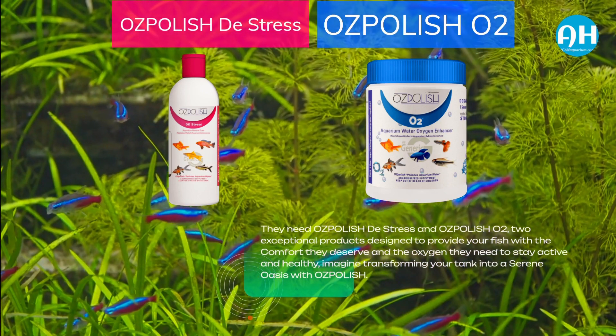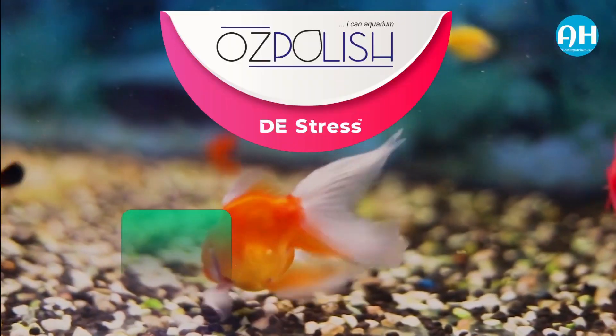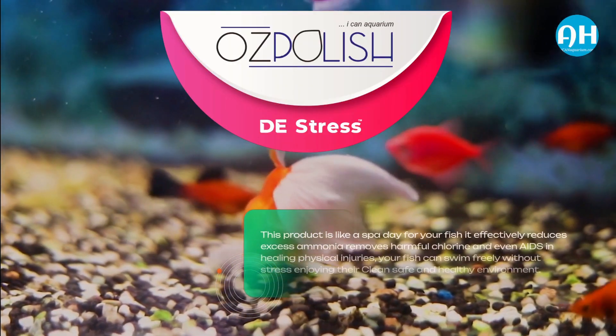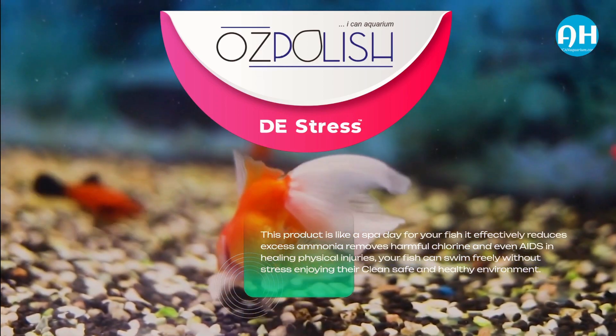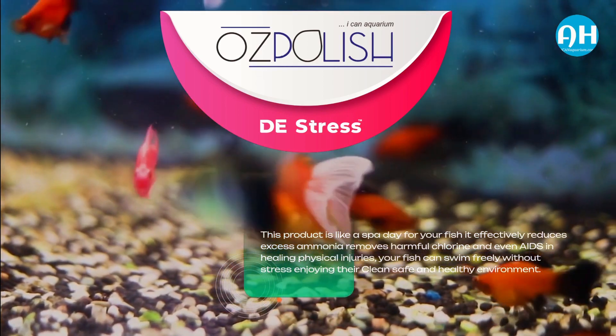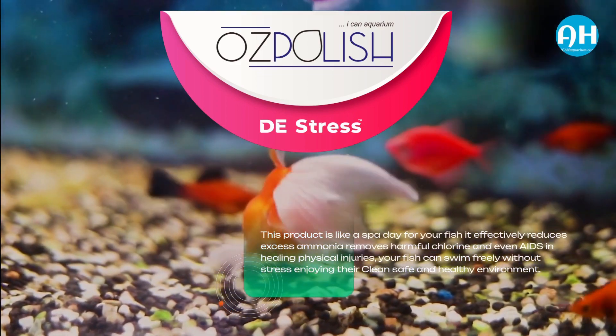Imagine transforming your tank into a serene oasis with OzPolish Distress. This product is like a spa day for your fish. It effectively reduces excess ammonia, removes harmful chlorine, and even aids in healing physical injuries. Your fish can swim freely without stress, enjoying their clean, safe, and healthy environment.